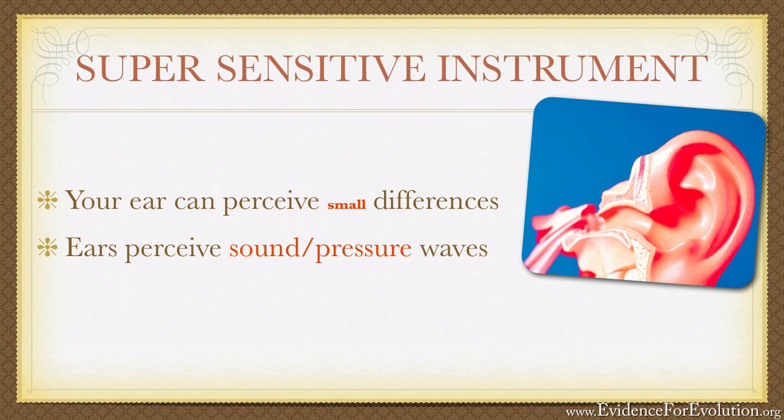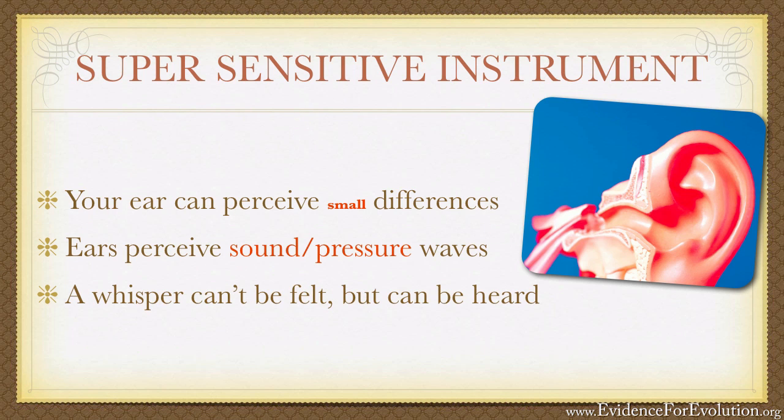These sound waves are essentially pressure waves that travel through the air. Try standing too closely to a loudspeaker or an amplifier, and you can actually feel these sound waves with your entire body. Quieter noises, however, such as a whisper, aren't felt by our bodies, but they are still detectable by our ears.